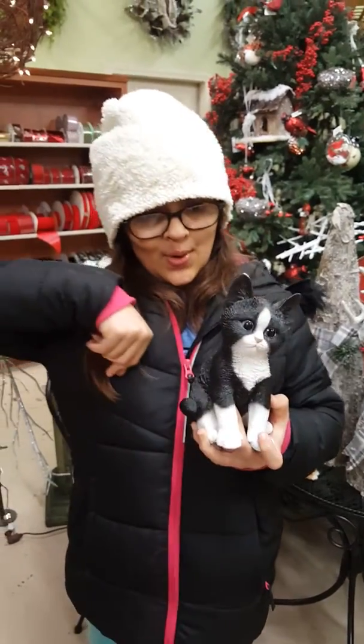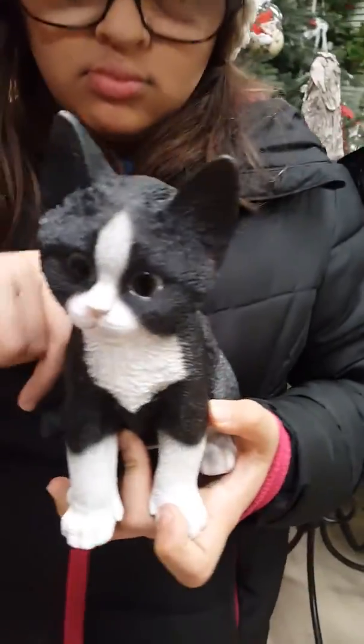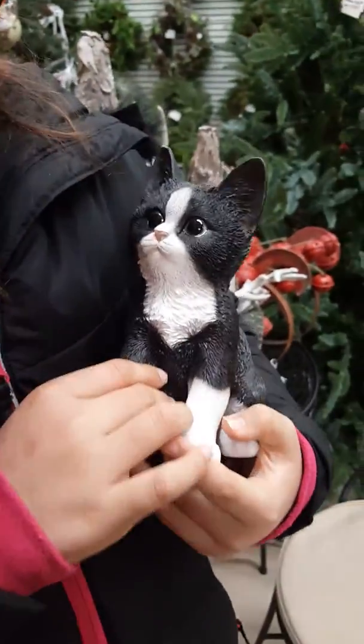Hey guys, it's Jelly Bean Joy, and look at you little kitty. Guess who it looks like? Bravo! My kitty. This is a kitty.